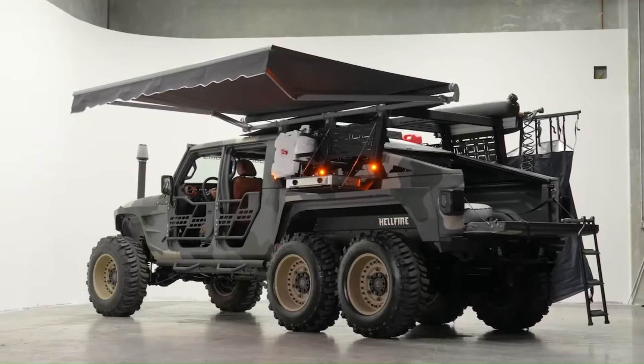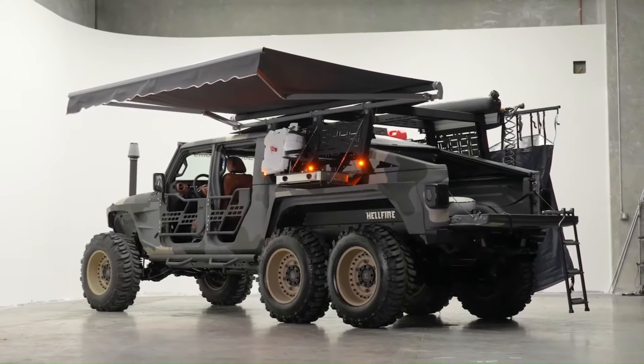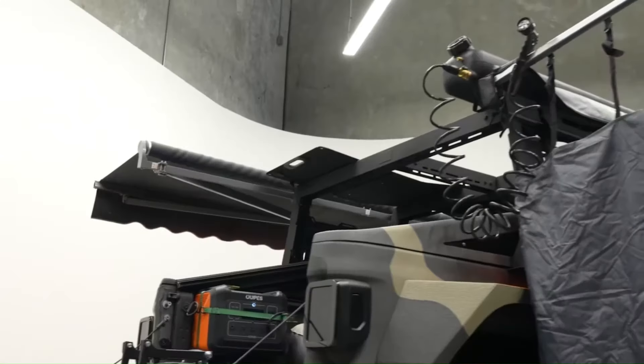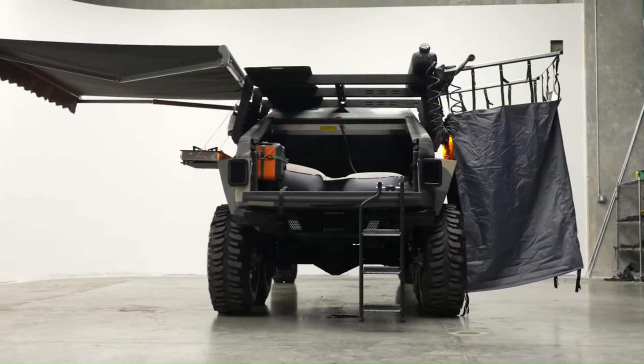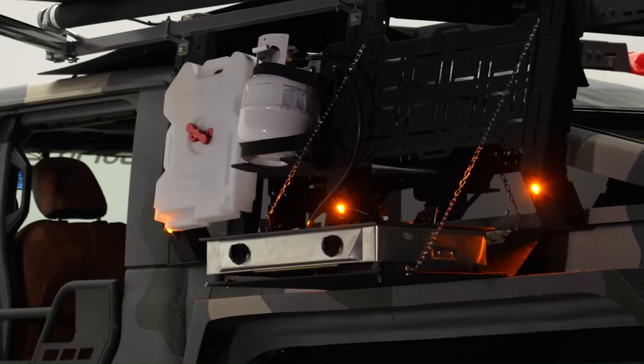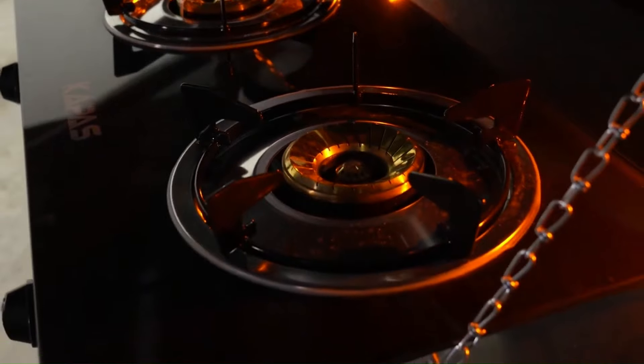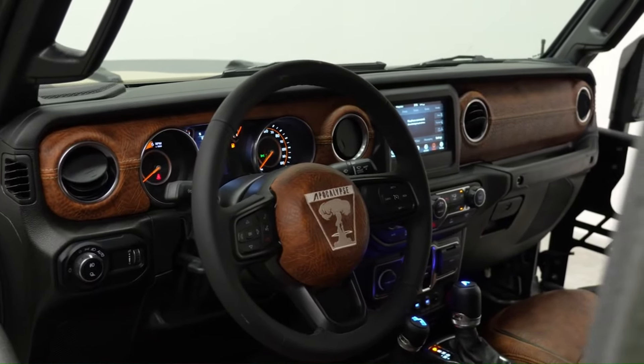The Hellfire boasts a custom slant-back bed cover with a roll-and-lock feature, expansive lockable storage, and a luxurious marine-grade leather interior. With options for 38-inch or 40-inch tires and hydraulic disc brakes, this six-by-six monster is ready for any adventure, blending raw power with practical functionality.